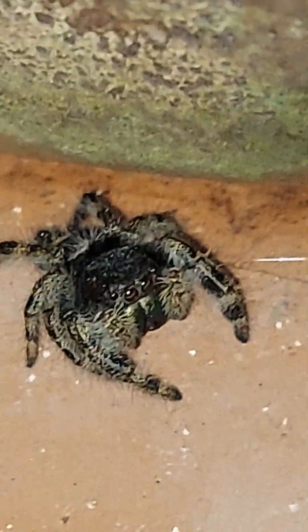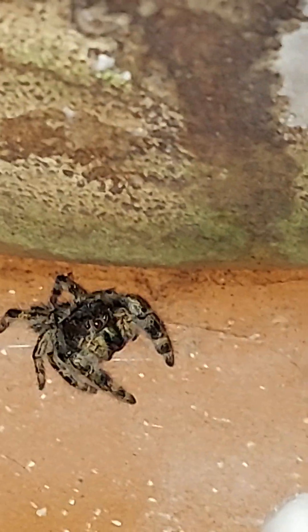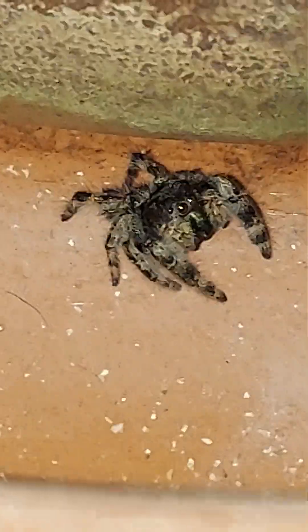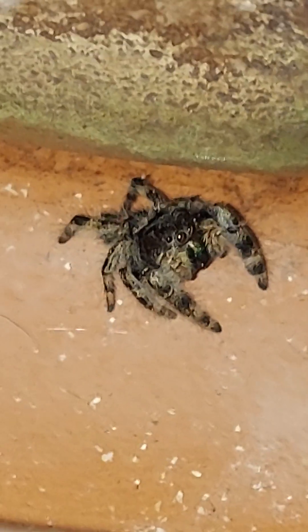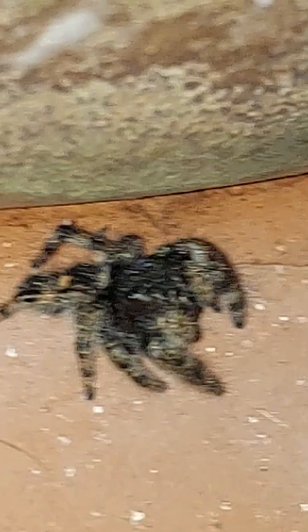I've seen one take down a fly in midair. They will jump 30 times their body size. He's got his eye on my pencil — my pencil's actually around two inches away from him and he's got his eye on it. He's got a little big reflection on him. Look at the back of his head.